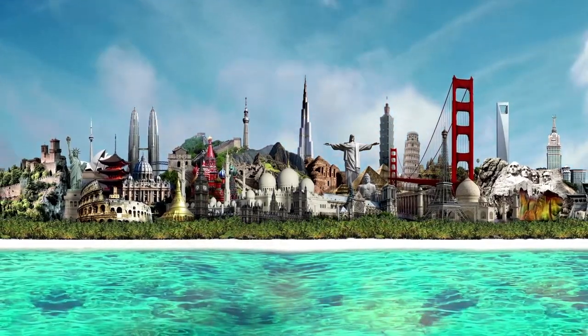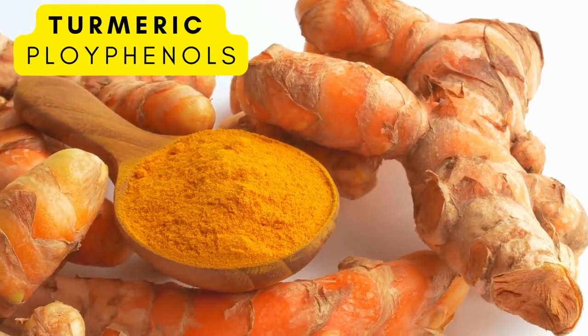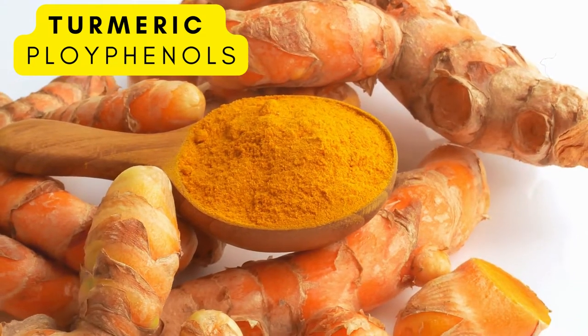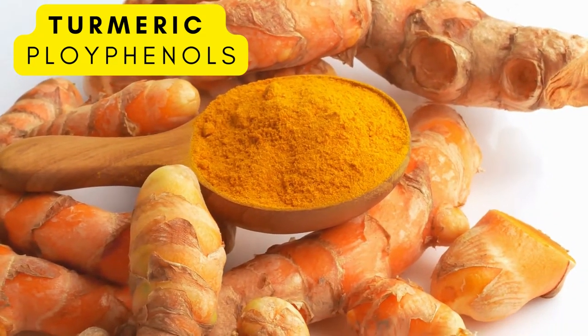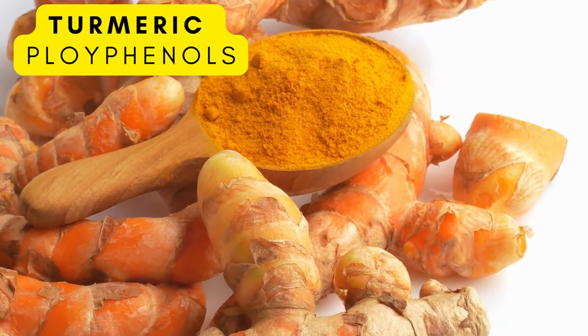Here are some examples from all around the world. Turmeric is a type of polyphenol. It's usually used in cuisine as a spice, but the root is very rich in fibers and helps us get these prebiotics in.